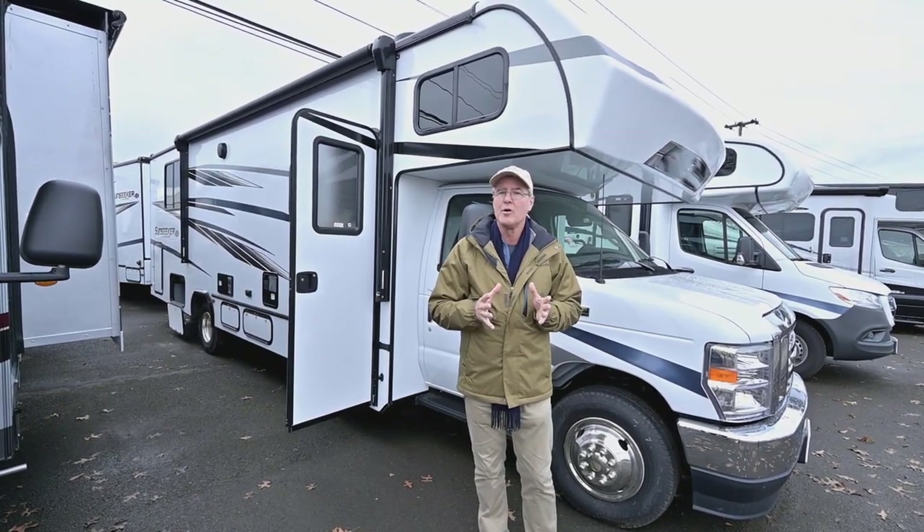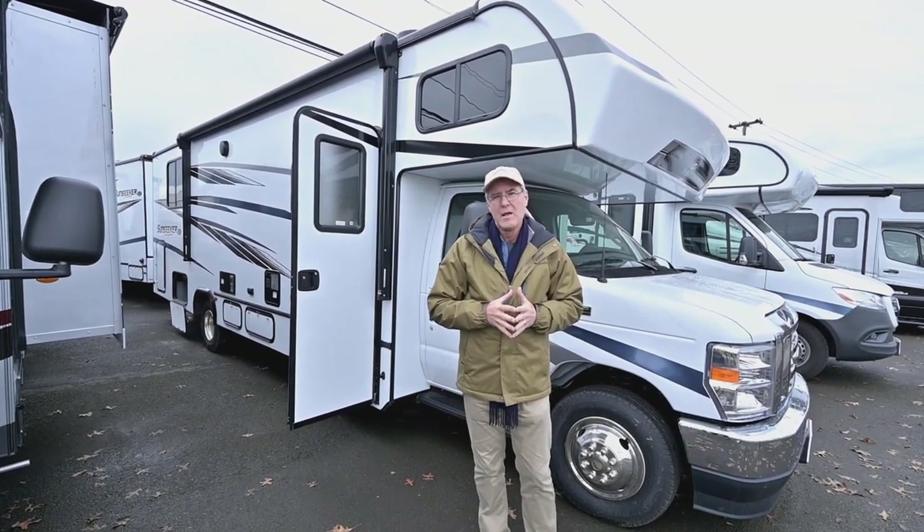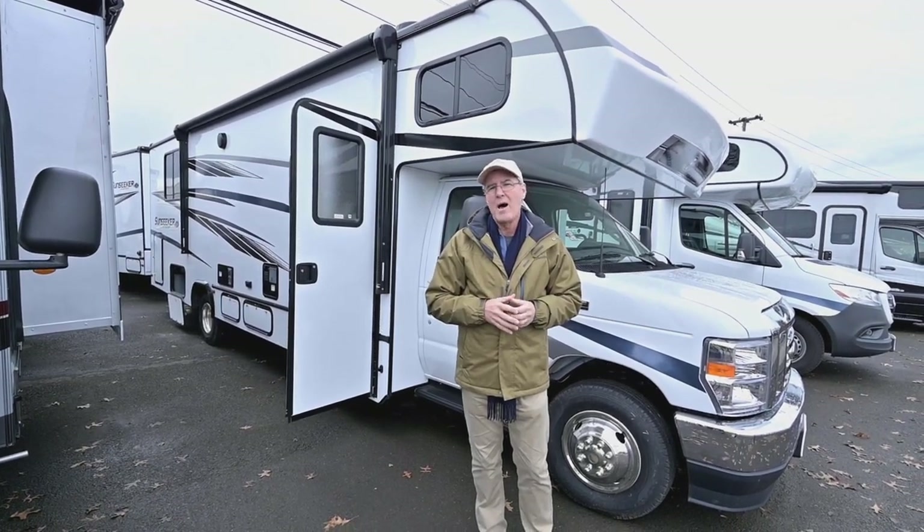You've also got a 7,500 pound tow capacity, which makes it nice if you have a horse trailer, a heavier boat, or something to tow behind you. That makes it real nice on this Class C.